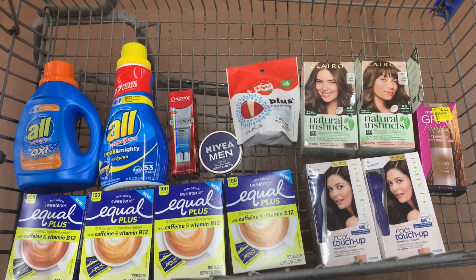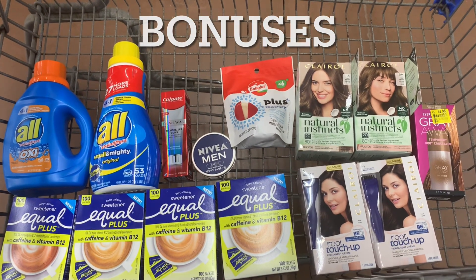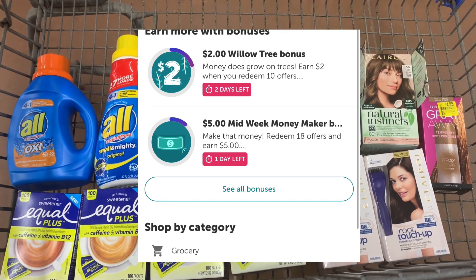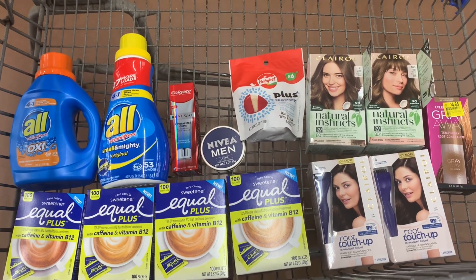Hey everyone, welcome back. I came to Walmart to grab some deals. I have two rebates on Ibotta — a midweek moneymaker bonus for redeeming 18 offers to get $5 back, and the Aspen Tree bonus for redeeming 10 offers to get $2 back. So I have $7 in bonuses.